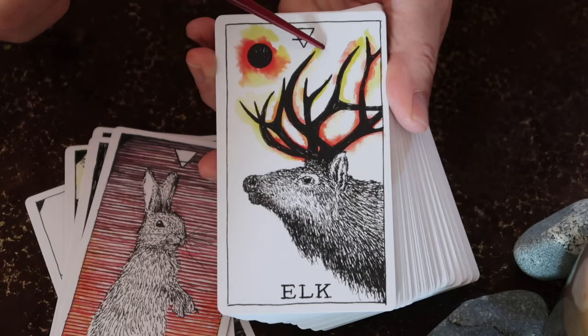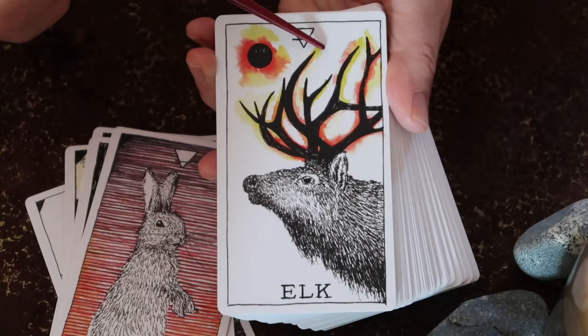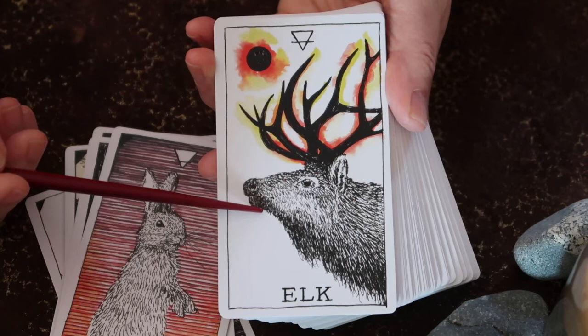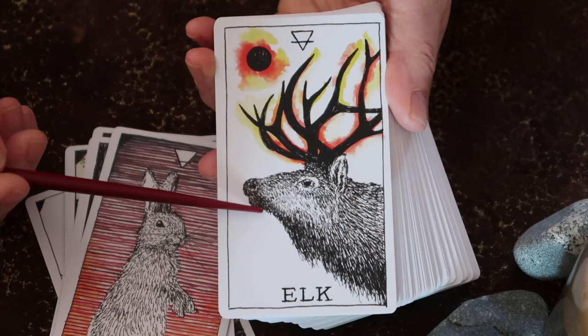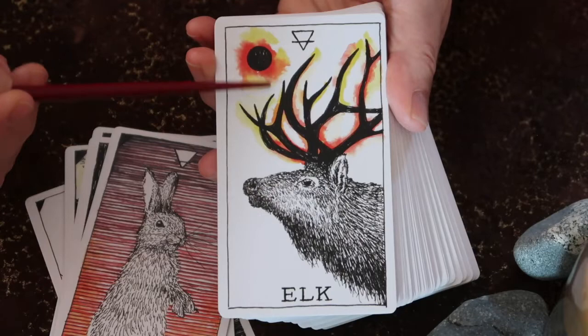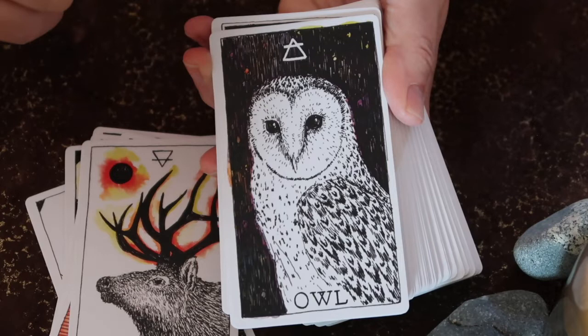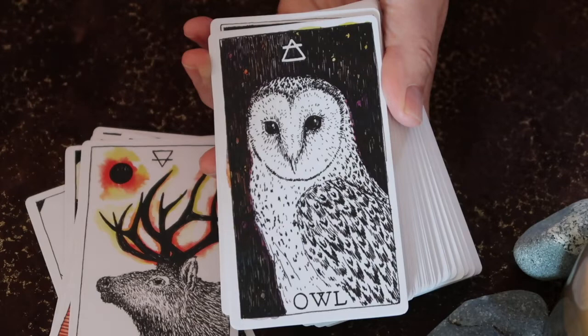Why does this elk have horns on fire? So many possible questions you can ask here. We're not dealing with the fire element — we have the fiery color of the Manipura chakra, but we are dealing here with the element of earth. This is an animal that walks upon the earth in North America in the cooler climate. But why are the horns on fire? These are all really important questions to ask. The other thing about this deck is that if you get to know the order of each of the animals — I believe it's 14 — that brings in yet another layer.